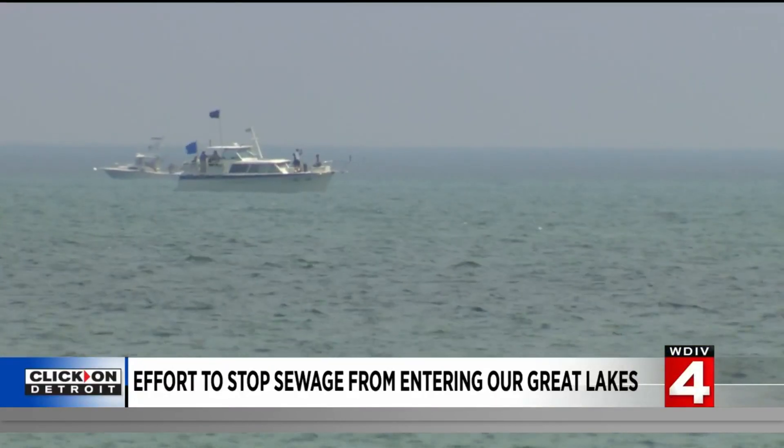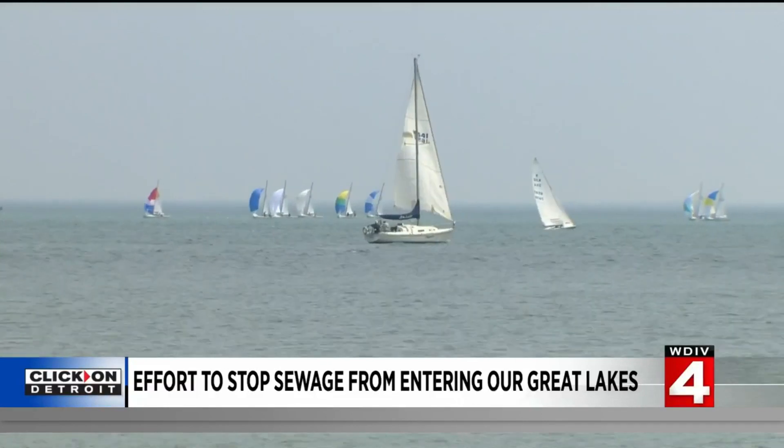In St. Clair Shores, Nick Monticelli, Local 4. Unfortunately, sewage runoff is not a problem unique to Macomb County — it's an issue across the state, so it's up to local governments and communities to invest in their infrastructure to prevent unnecessary runoff.